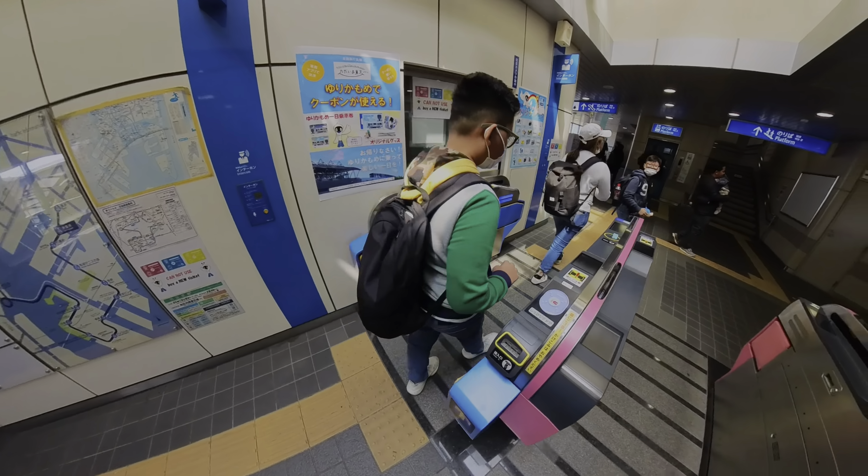TeamLab Planets is a highly tactile experience with four exhibition spaces that host seven different large-scale artworks, which TeamLab calls Body Immersive Works. By body immersive, they really do mean immersive. As TeamLab explains, once the boundary between the body and the artwork dissolves, the boundaries between the self, others, and the world become something continuous.